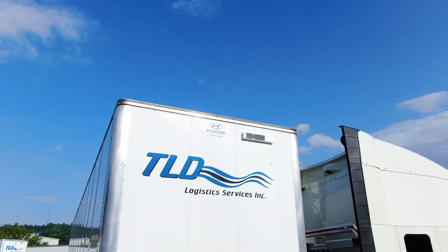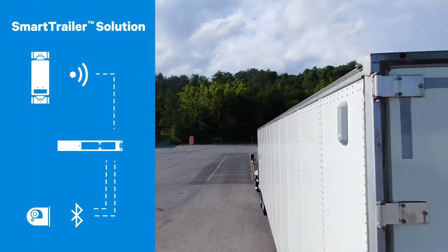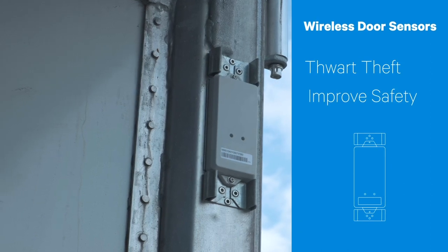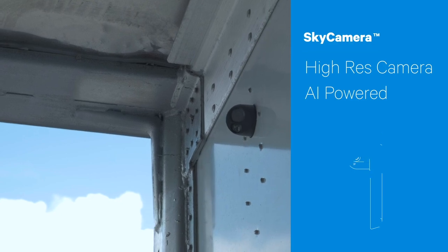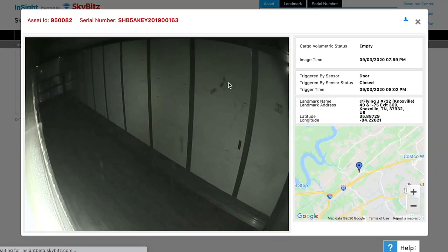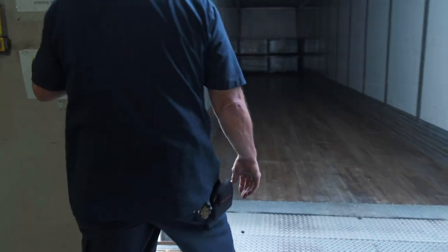Our revolutionary smart trailer solution delivers full visibility into your fleet via an ever-growing list of smart devices that are easy to install and maintain, wireless sensors to help thwart theft and improve safety, and Sky Camera, powered by Compology, a high-resolution camera with AI and advanced cargo sensing technology that makes it crystal clear what's in your trailer, showing both fullness and floor space.